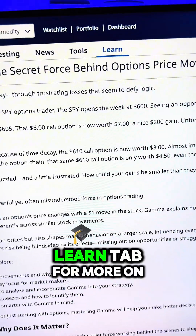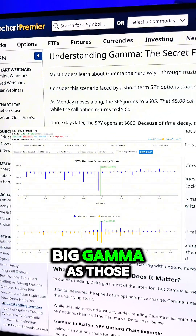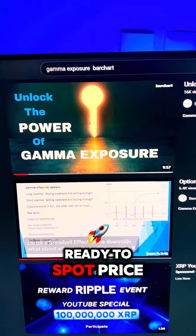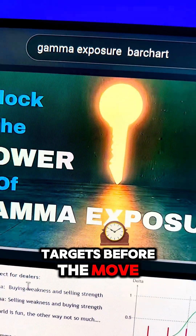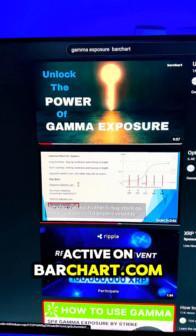Head over to the Learn tab for more on Gamma Exposure to spot strikes with big Gamma, as those levels act like magnets. Ready to spot price targets before the move? Stream our videos on Gamma Exposure and get active on Barchart.com.